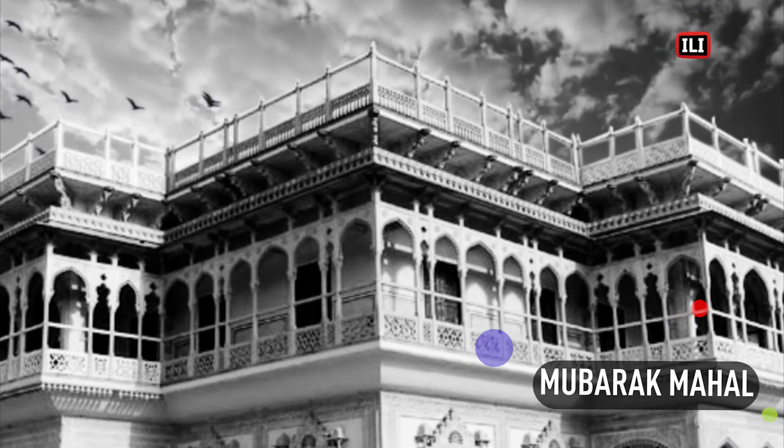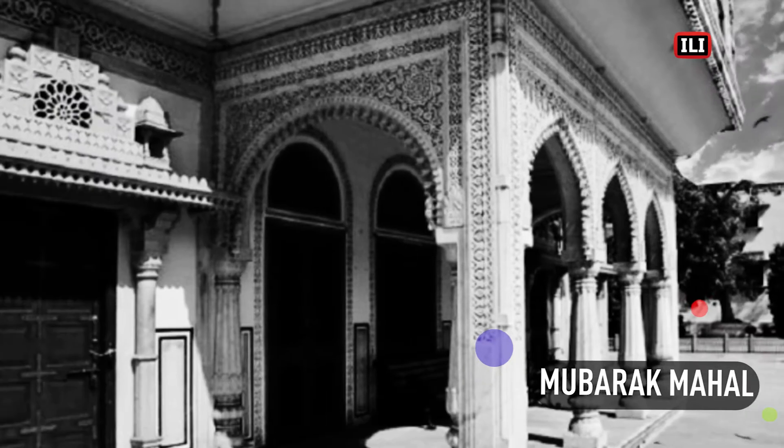It now houses the textile and costumes museum. It has some rare specimens of Rajasthani Indian textiles and costumes.